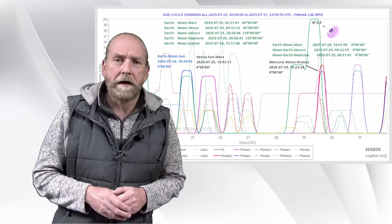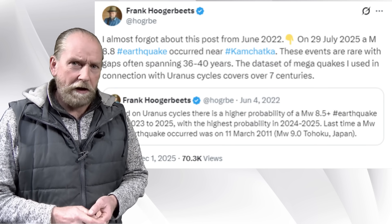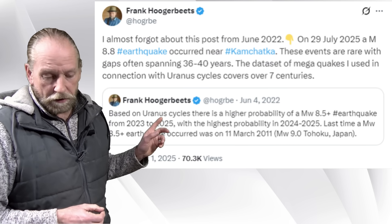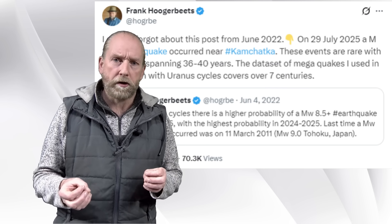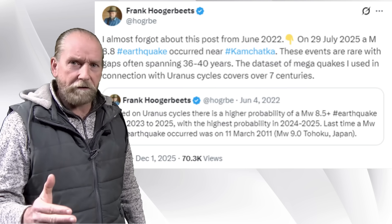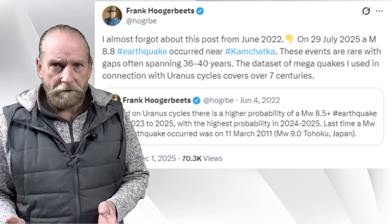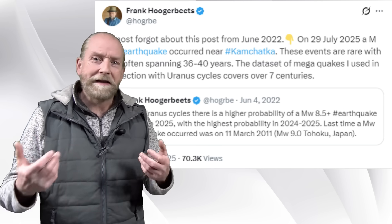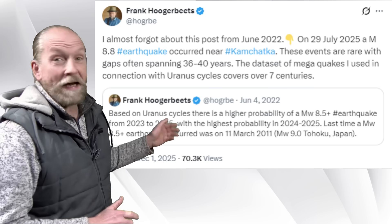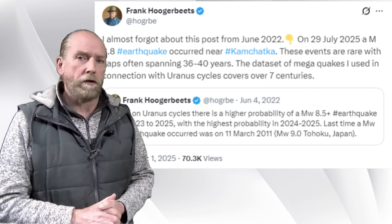I almost forgot about a tweet I posted in June 2022, because at that time I studied the Uranus cycles. The dataset I used covered more than 700 years, and I noticed that Uranus is at very specific positions in the solar system when we have very large earthquakes like this 8.8. At that time, three years ago, I estimated that from 2023 to 2025 there would be a higher probability of an 8.5 or larger earthquake, with the highest probability in 2024 to 2025 — and it turned out to be correct. This is basically a confirmation that the role of Uranus in the solar system should not be underestimated.